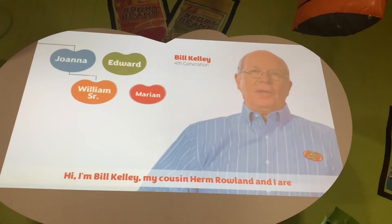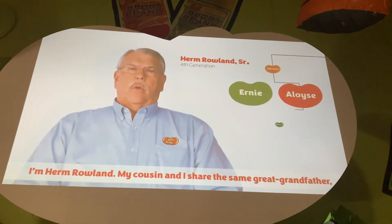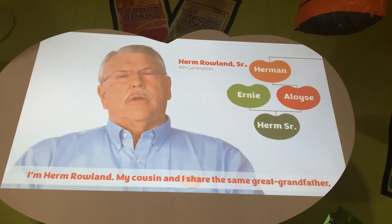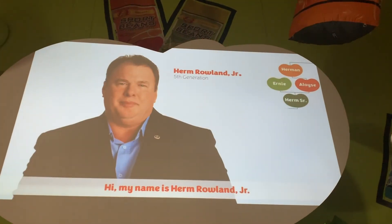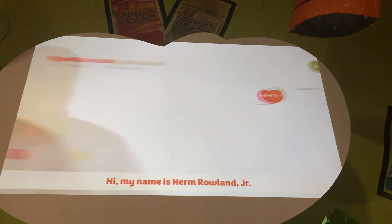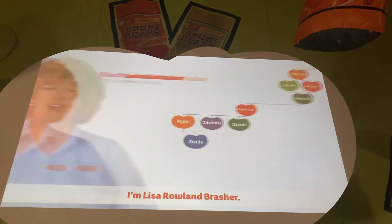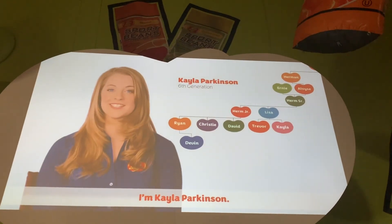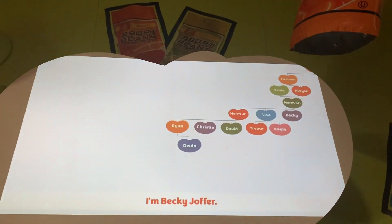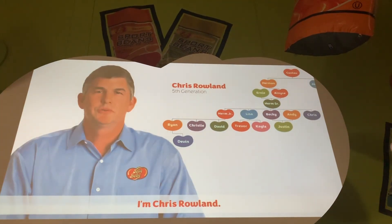Hi, I'm Bill Kelly. My cousin Heron Roland and I are 4th generation candy makers. I'm Mark Roland. My cousin and I share the same great-grandmother, Gustav Gold. I'm Ryan Roland Jr. I'm Ryan Roland. I'm Trevor Parkinson. I'm Dale Parkinson. I'm Becky Jopper. I'm Andy Jopper. I'm Justin Jopper. I'm Chris Bowles.